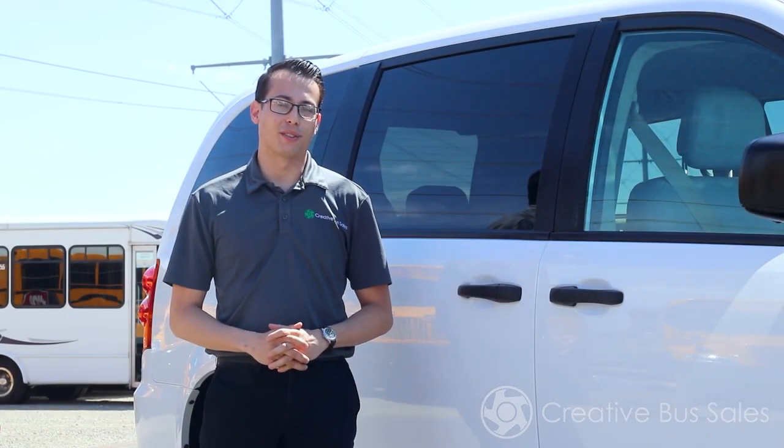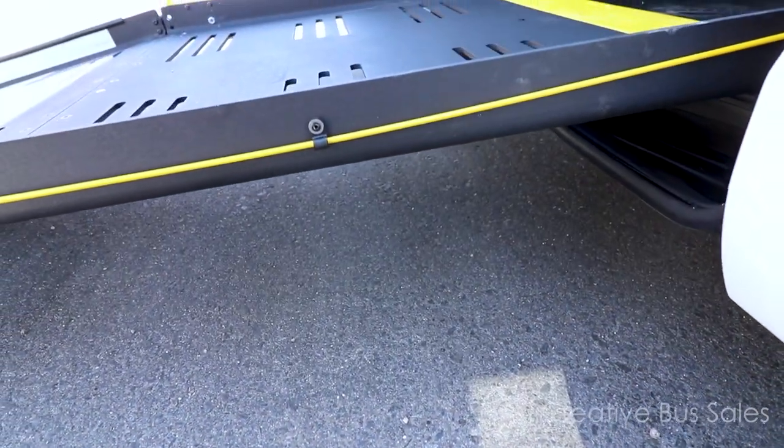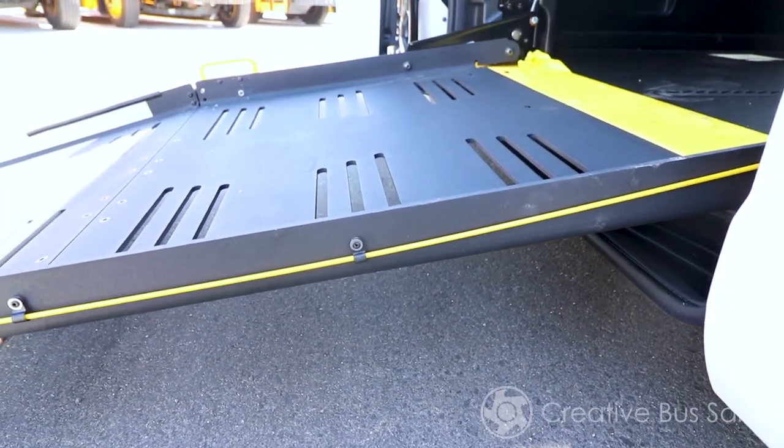This vehicle features a standard floor that is 10 inches lower than conventional minivans. This allows for a less steep ramp angle, which provides easier access for wheelchairs and scooters.